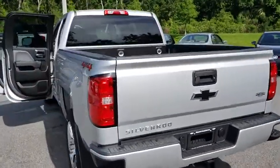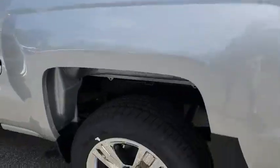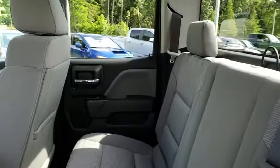Here are some of this vehicle's great options: four-wheel drive, backup camera, adjustable steering wheel, power steering, four-wheel disc brakes, cruise control, ABS four-wheel, front floor mat, rear defrost, AM FM stereo radio, electronic stability control, bed liner.